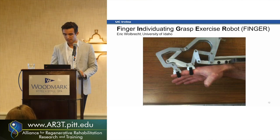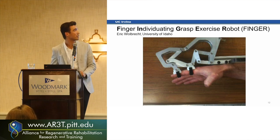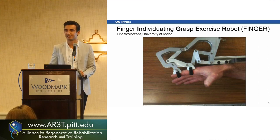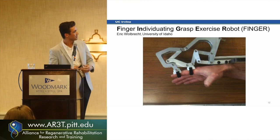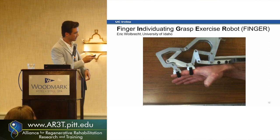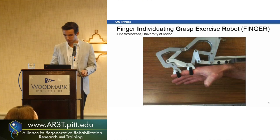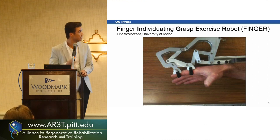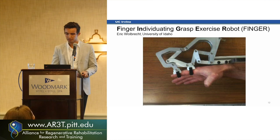To discuss that, I'll talk about two important results from this robot called the Finger Individuation Grasp Exercise Robot — we're really lucky it ended up being FINGER as the acronym. It can measure joint forces and has two eight-linkage bars that can produce the movement of a grasping/gripping type of movement with the index and middle finger. It was designed by Eric Wilbridge, now at the University of Idaho.